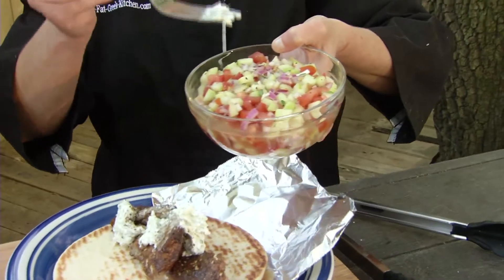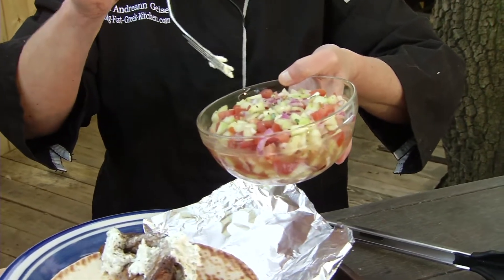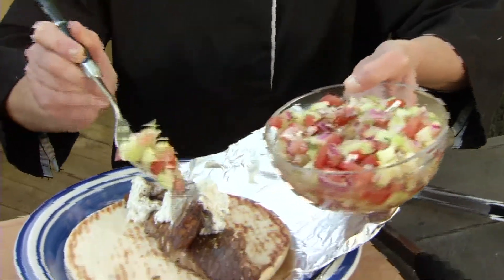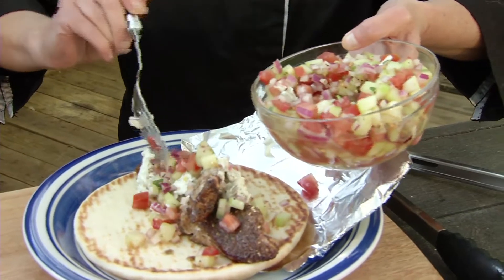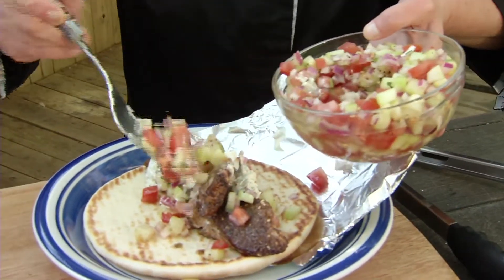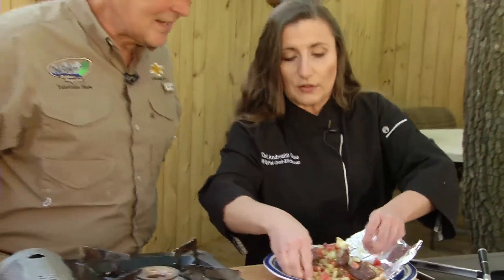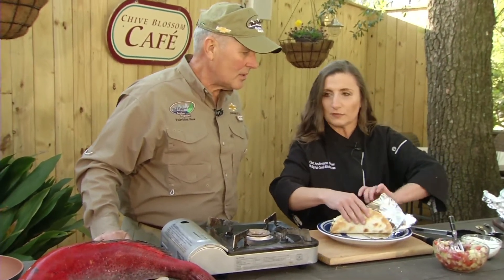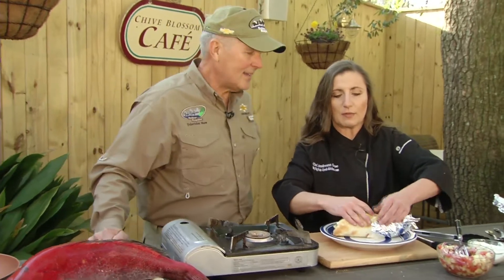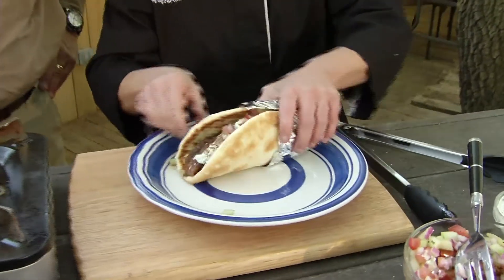Here I have a pickled mixture of cucumber, tomato, and onions pickled with a little bit of vinegar, salt, pepper, and a little bit of sugar. Take that and put a nice layer on top. This is when it really comes together — this is when the magic happens. You're going to fold it up, and I take a little bit of foil because it's a nice thick sandwich, and wrap the end so the juices don't drip on you when you're eating it.